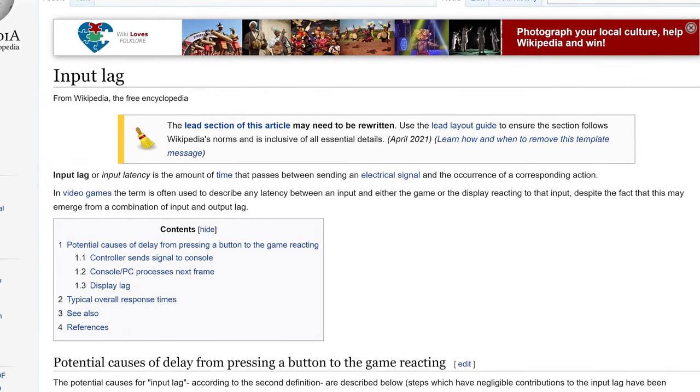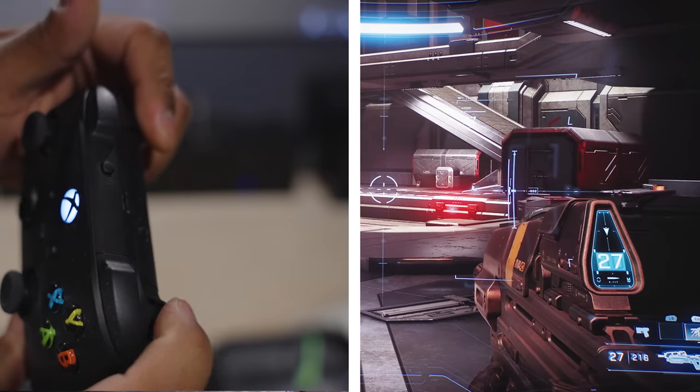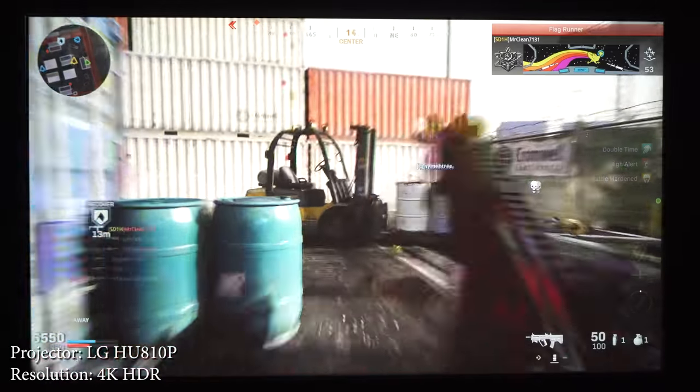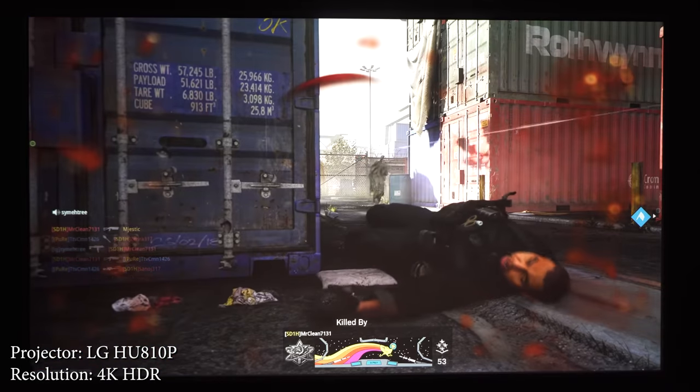First we'll start with the most important topic which is input lag. Input lag is the main thing that sets gaming projectors apart from other projectors. As described by Wikipedia, input lag or input latency is the amount of time that passes between sending an electrical signal and the occurrence of a corresponding action. In other words, when you press a button on your controller, input lag determines how fast your character moves on the screen. This can range from a weird sensation in some games to an absolute nightmare in fast-paced games like first person shooters.